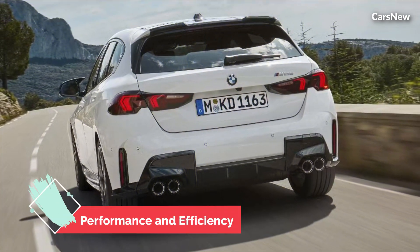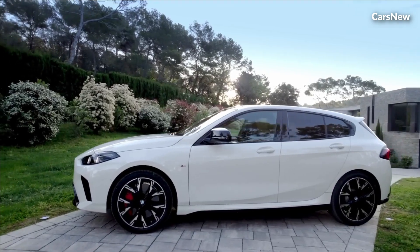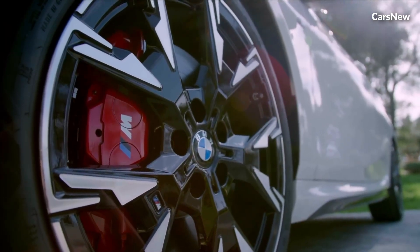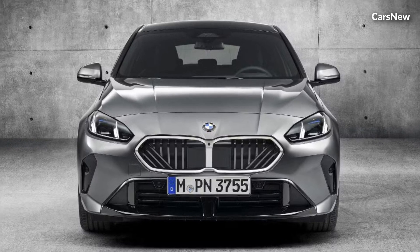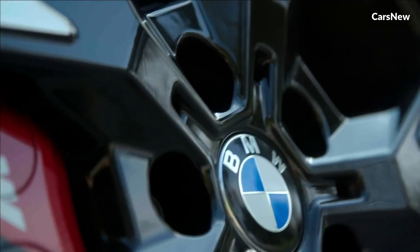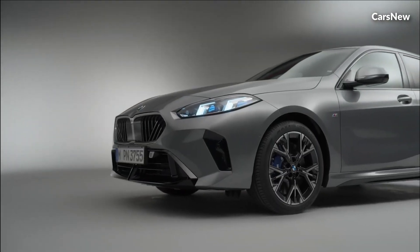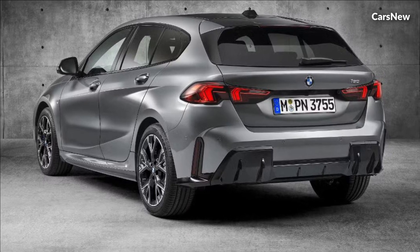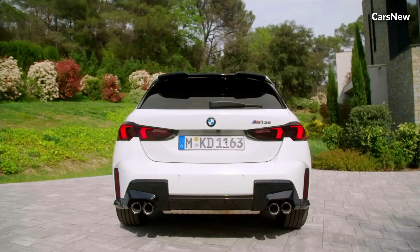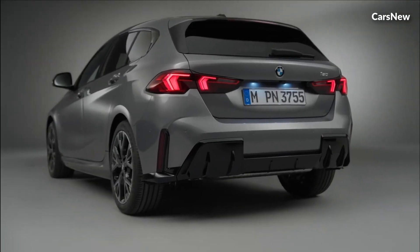The new 1-Series offers a range of efficient and powerful engines, including a 2.0-liter turbocharged four-cylinder engine that delivers spirited performance. BMW's advanced engineering ensures that the 1-Series provides agile handling and responsive steering, making it a joy to drive in both urban environments and on winding roads. The optional xDrive all-wheel drive system enhances traction and stability, providing confidence in various driving conditions.